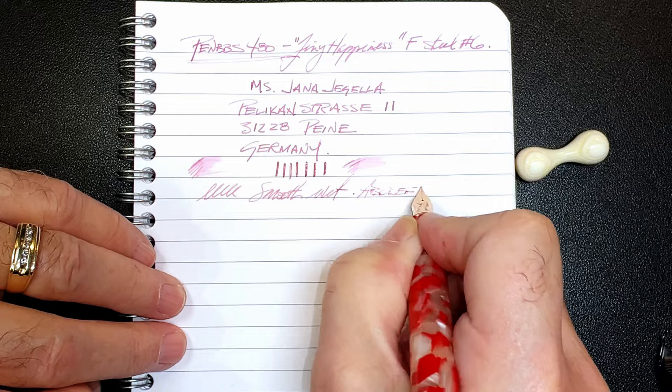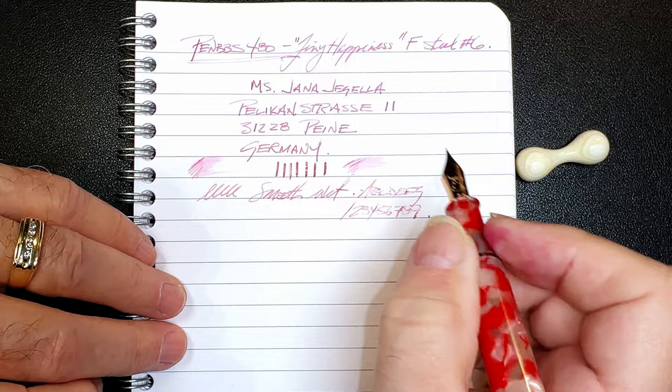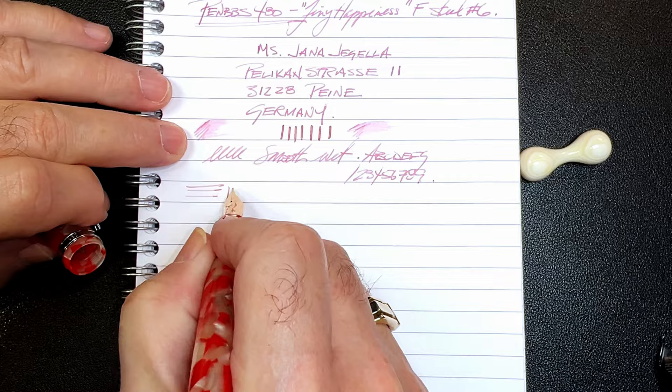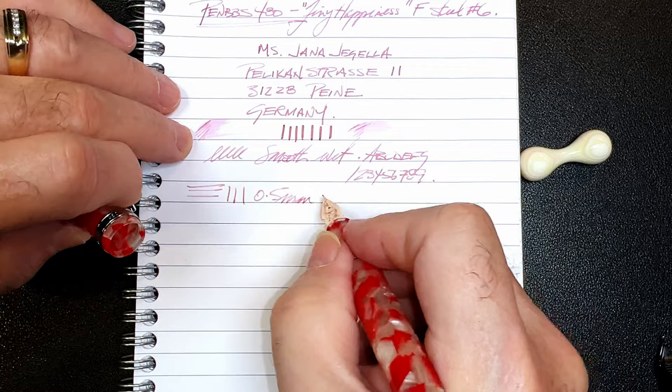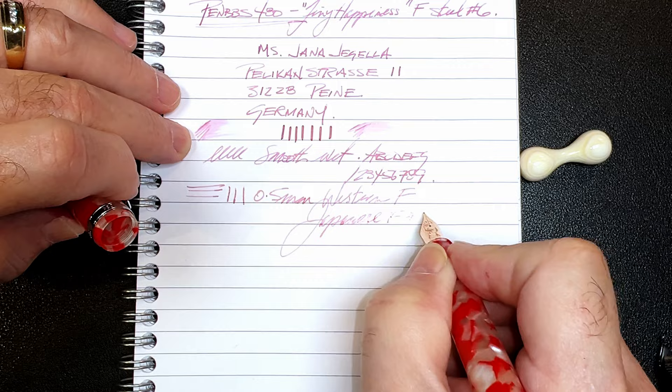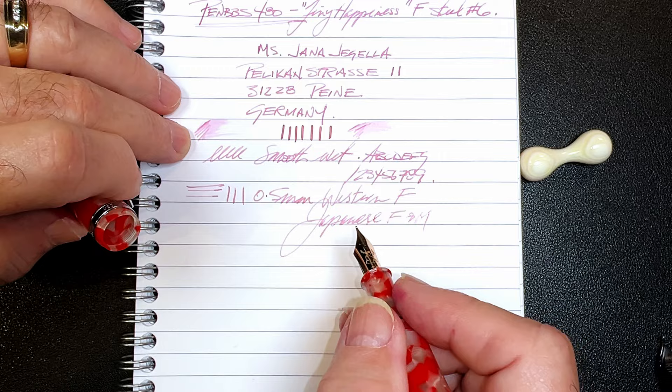If you've been watching me at all, you know I'm a big fan of these PenBBS fine steel nibs with their slightly upturned tip, which I call a mini fude. The line this nib makes is 0.5 millimeters in thickness, which is a western fine or a Japanese fine to medium on my Richard Bender line width chart, which you can find linked in the description below.